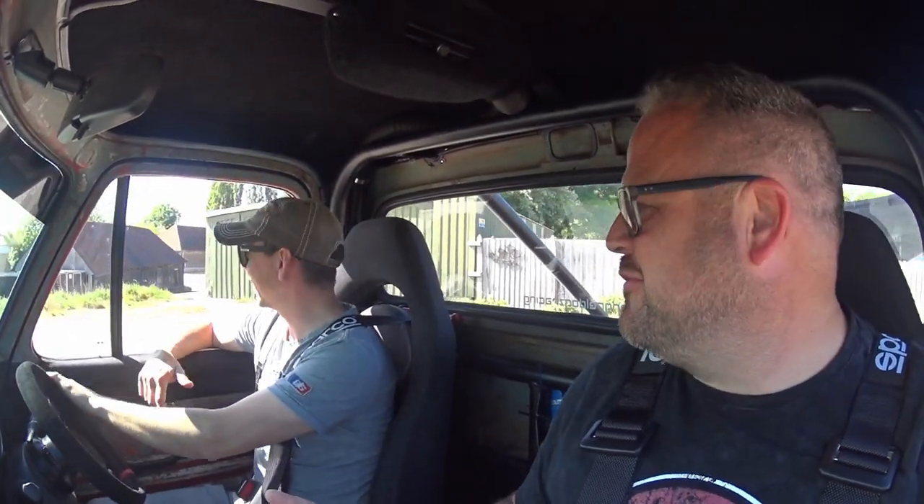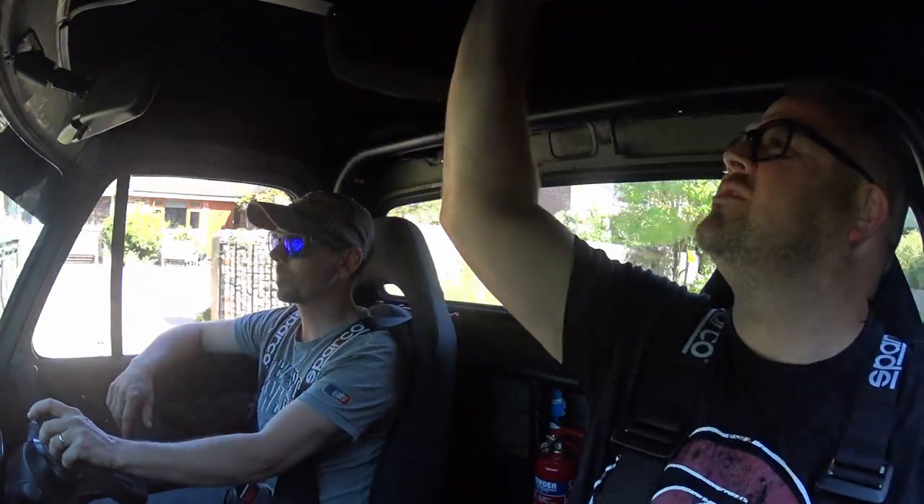Don't you just feel like a hero driving around in this - especially because you've built it yourself? The amount of people that stop and stare is incredible. We find somewhere for a bit of a blast. Apparently it handles like a track car. The very first person we see on the road is already giving a thumbs up.